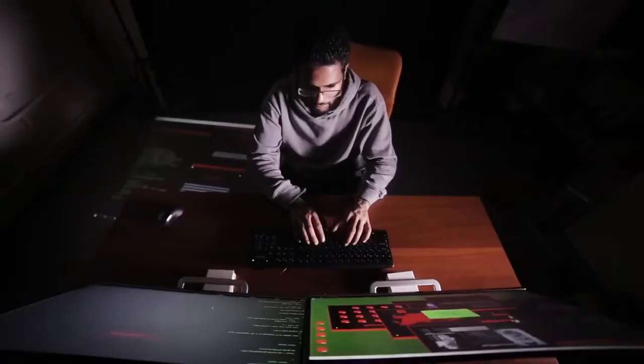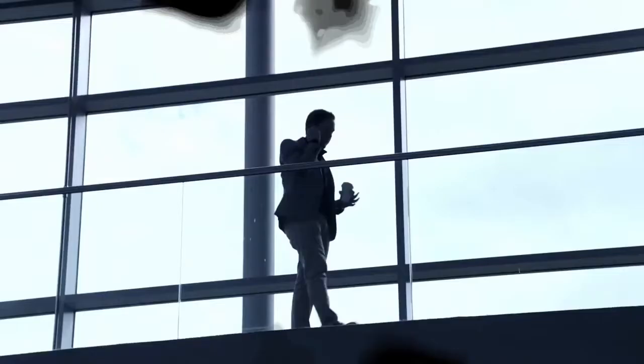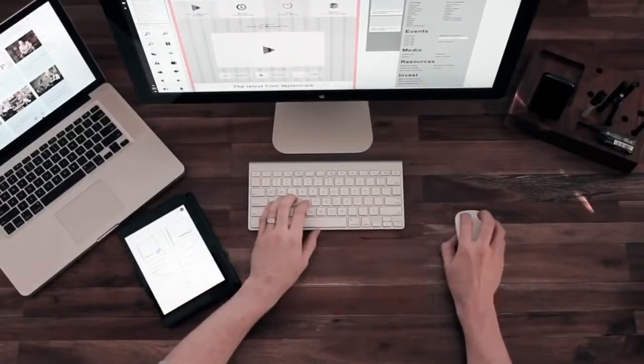Great video is not enough. Video must be created to be very interesting, eye-catching, jaw-dropping, and have great conversion to sales. It's very easy to use and you do not need a big budget. Now, in just three easy steps without spending more money, you can easily create powerful videos that look like they were designed by a pro in minutes.